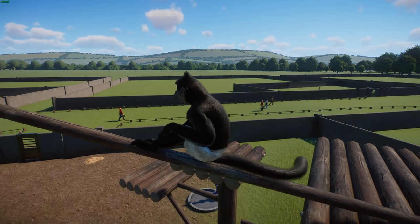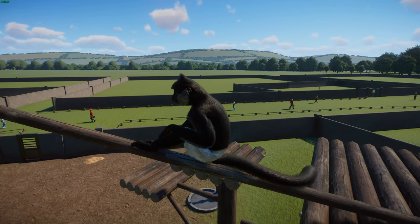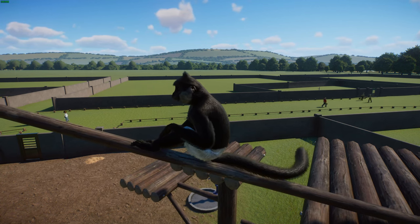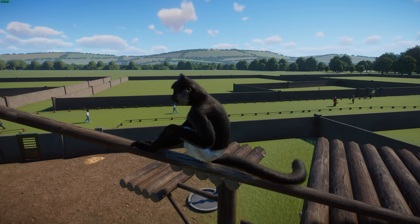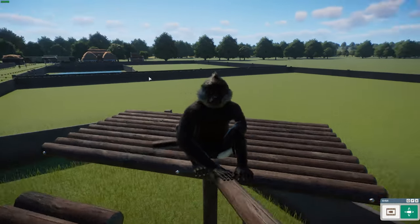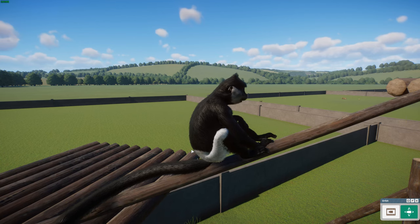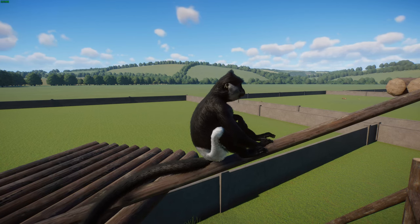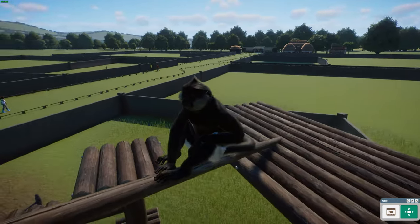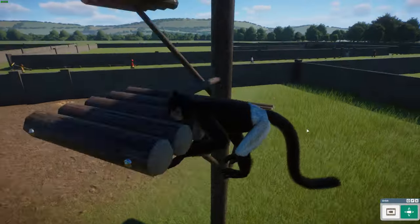Males weigh between 7.5 and 10.5 kilograms or 17 to 23 pounds, with females slightly smaller at 6 to 9 kilograms or 14 to 20 pounds. You can see their color is predominantly black but they have these white patches around their rump and lower body — almost looks like they've got pants on, which is really really cute. They also have a crest on the crown that seems taller and narrower than a lot of other langur species. These guys are endemic to Vietnam.